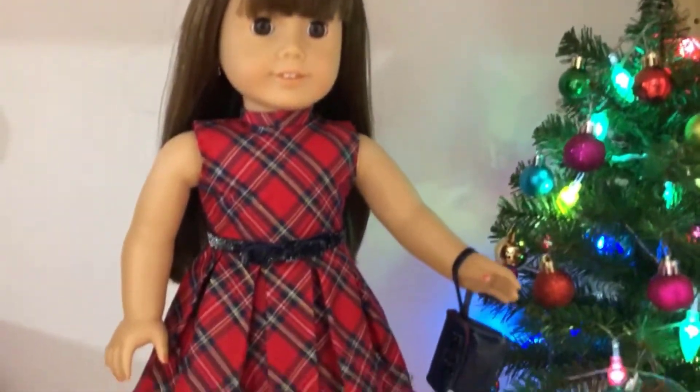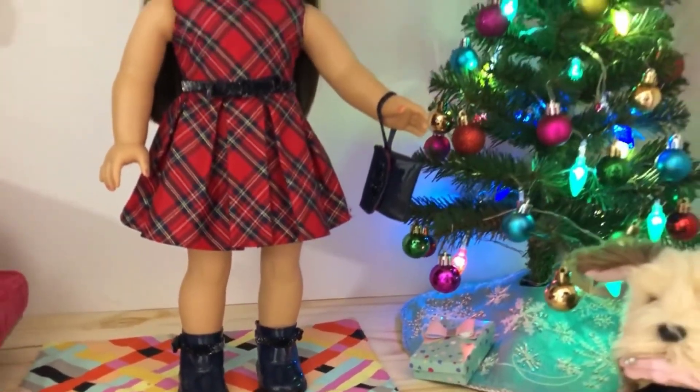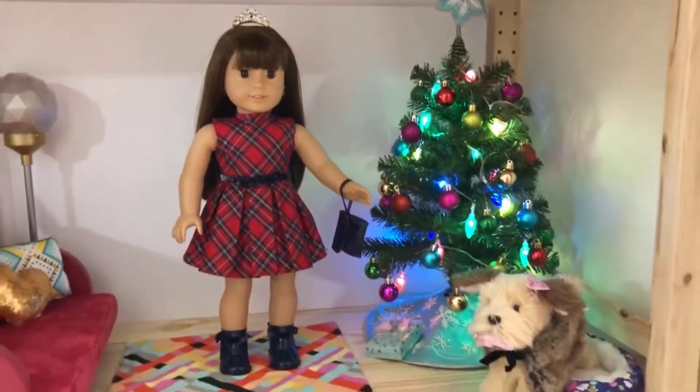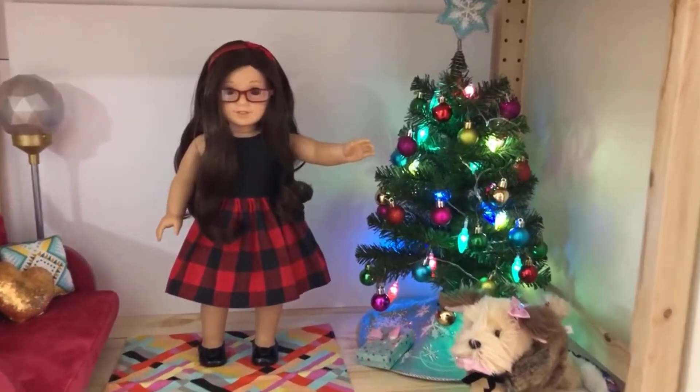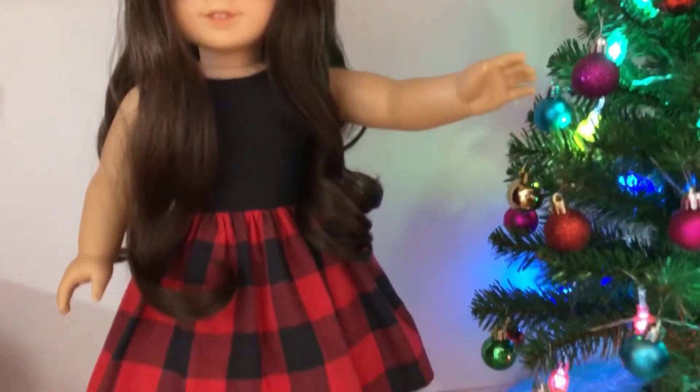—which I unboxed a couple of weeks ago and promised I would show in this video. This is the perfect outfit for Larita. Here is Larisa, my Create Your Own doll, wearing a sleeveless homemade dress.